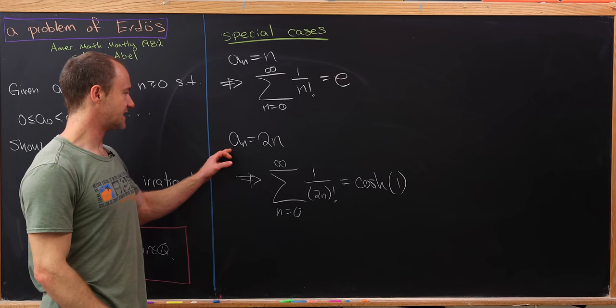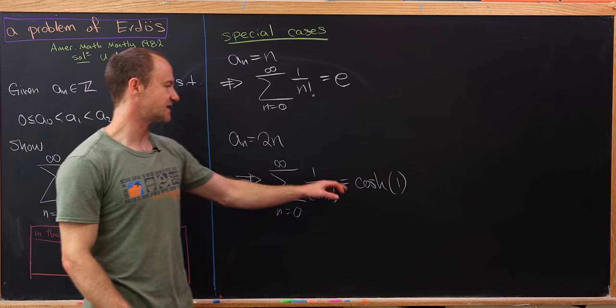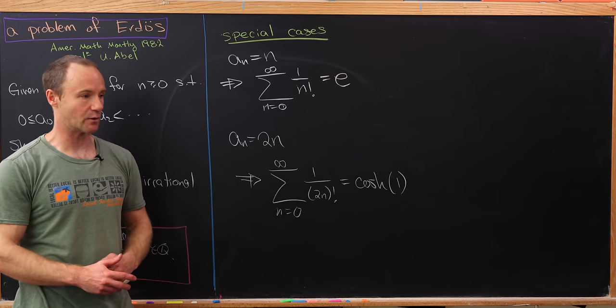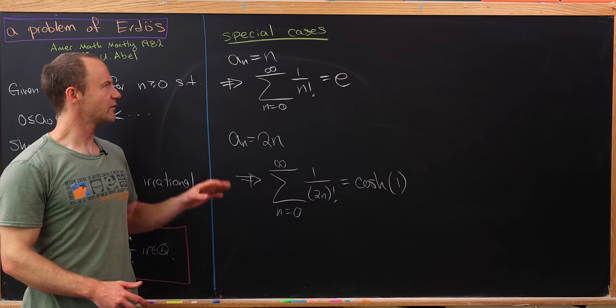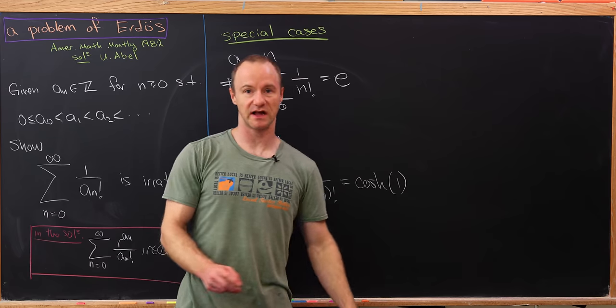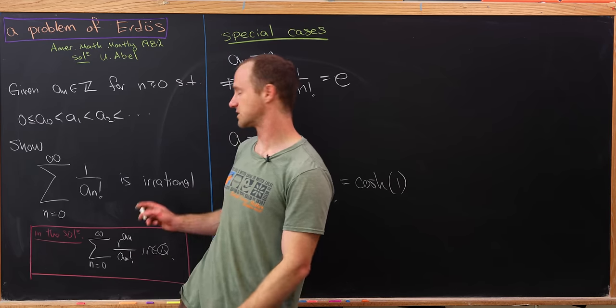The next case is a_n equals 2n. In that case the series converges to the hyperbolic cosine evaluated at 1. Now that we've looked at these special cases and seen how this generalizes a really classic result, let's get into the solution.